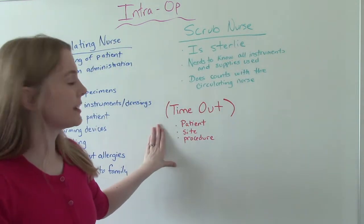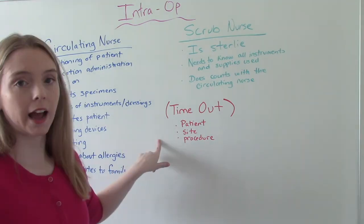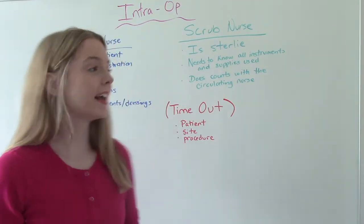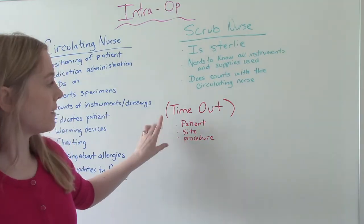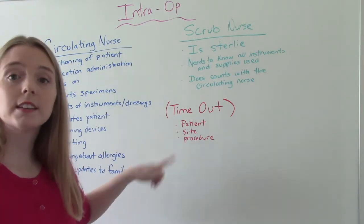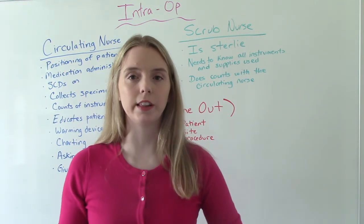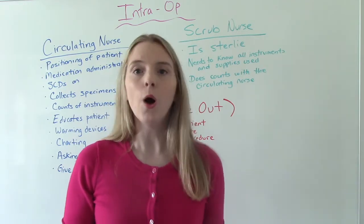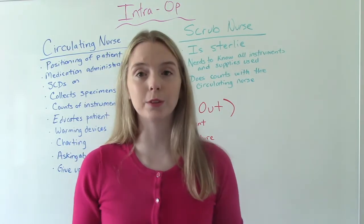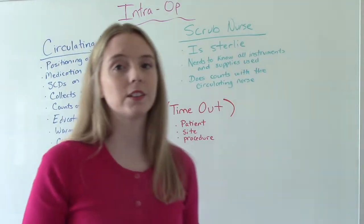And then finally, the timeout. The timeout is done by the doctor and/or one of the nurses. The timeout is what we do before any procedure — major or minor, elective or emergent, it doesn't matter. We have to make sure we have the right patient, the right site, and that we're doing the right procedure. This is very important because of those scary stories about wrong-site or wrong-procedure surgeries — like amputating the wrong leg. So to prevent those terrible mistakes, we do the timeout: right patient, right site, right surgery.